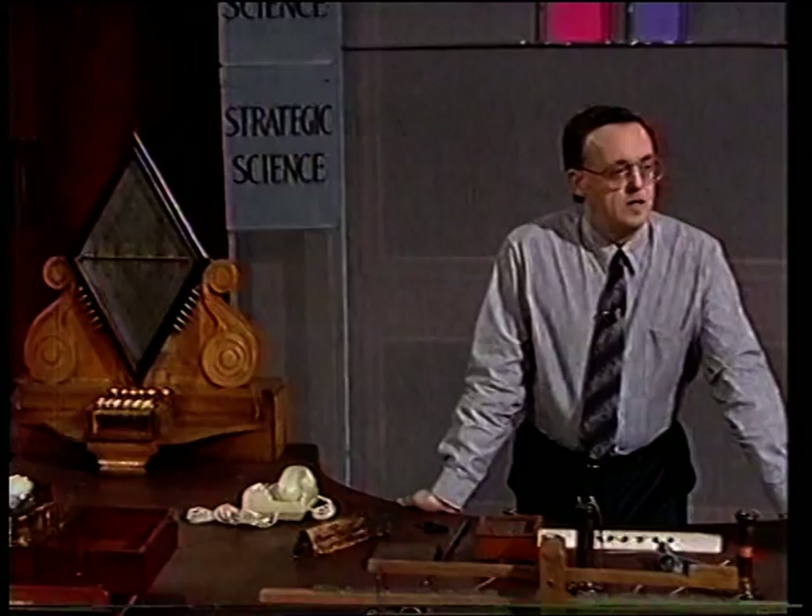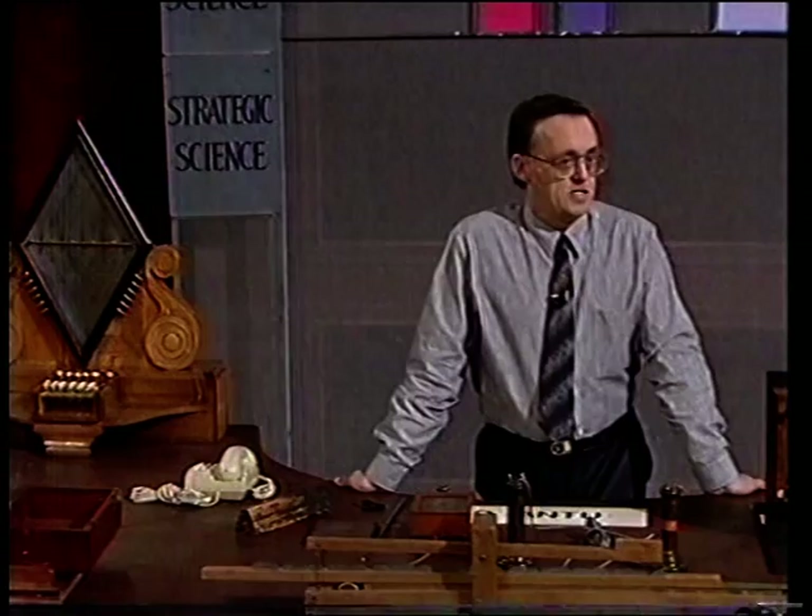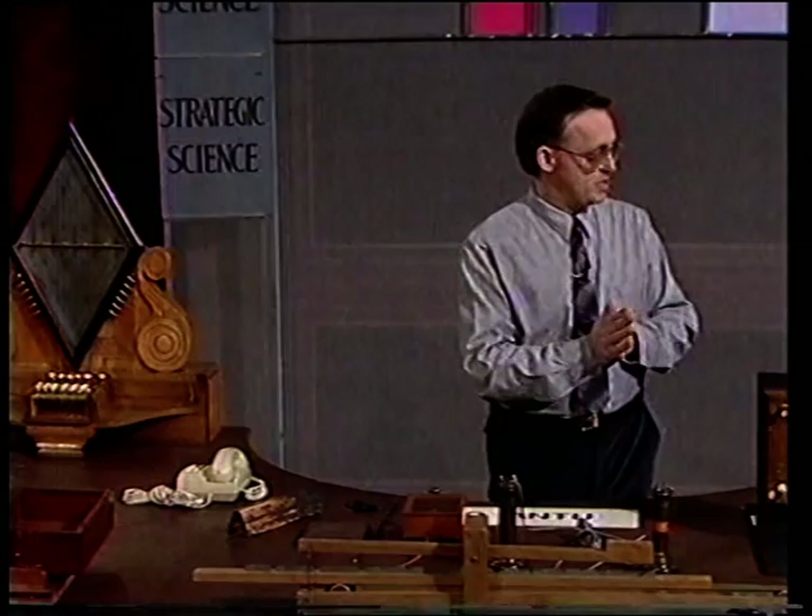It all derives, really, from a very early observation by Ørsted. In 1819, he showed that if you had a current in a wire, it deflected a compass needle. So he was able to show a relationship between current and magnetism.